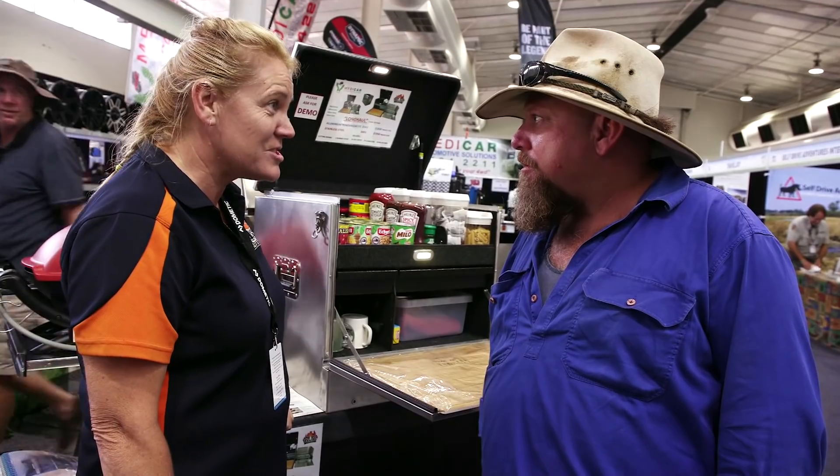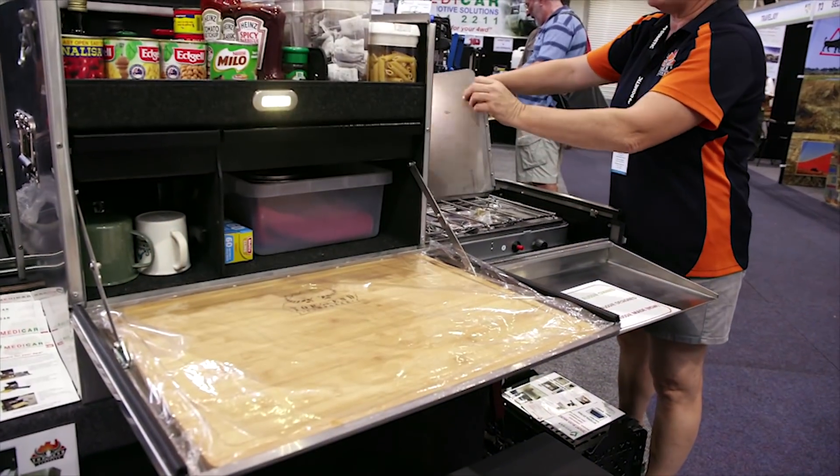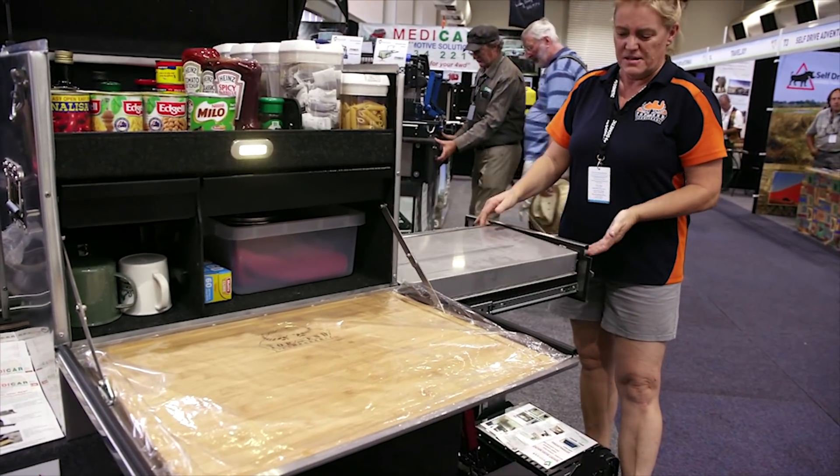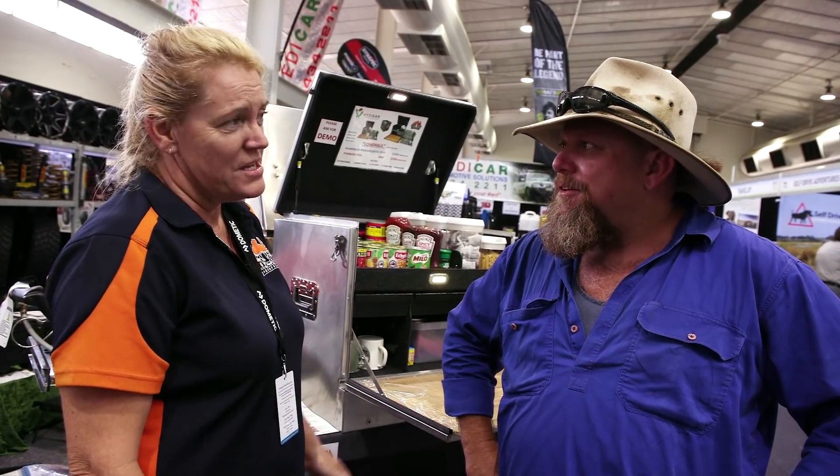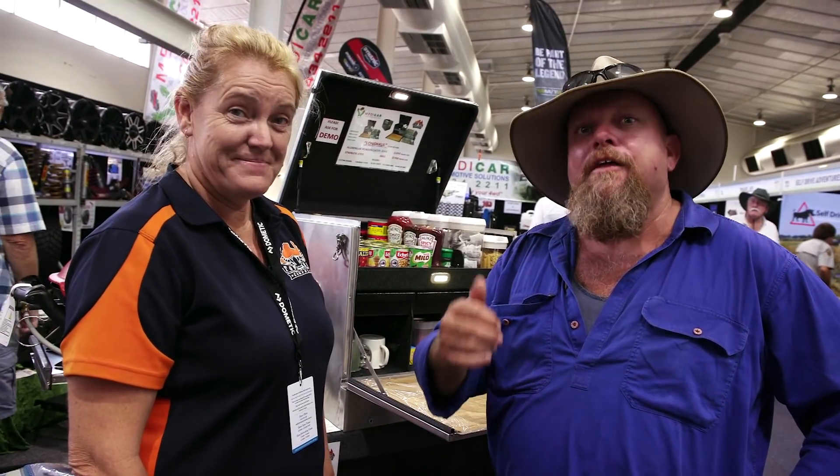Over that side, you've got your stove. It actually has a stove incorporated in it — you simply hook up to a gas bottle and off you go. If the people at home want to find out any more information, they can go to the Top End Camp Gear website, which is www.topendcampgear.com.au, or they can simply call Medicar Automotive Solutions, who are the distributor here in Perth. They also have a Facebook page, so you can find them everywhere.